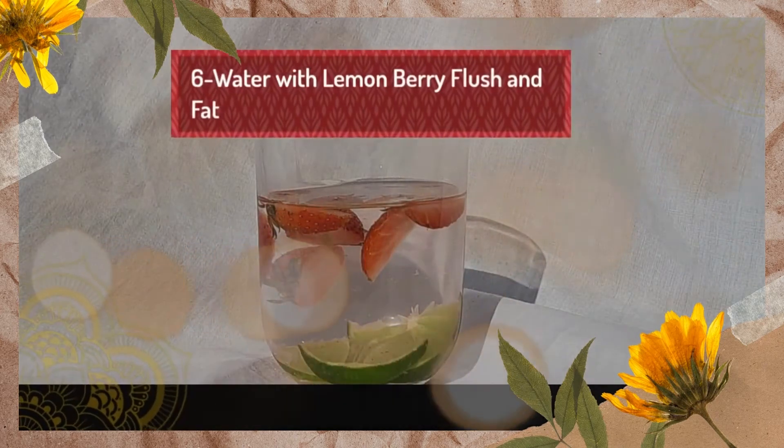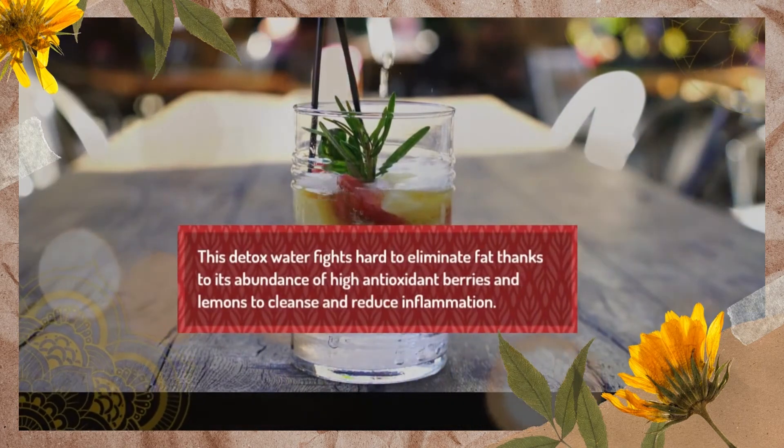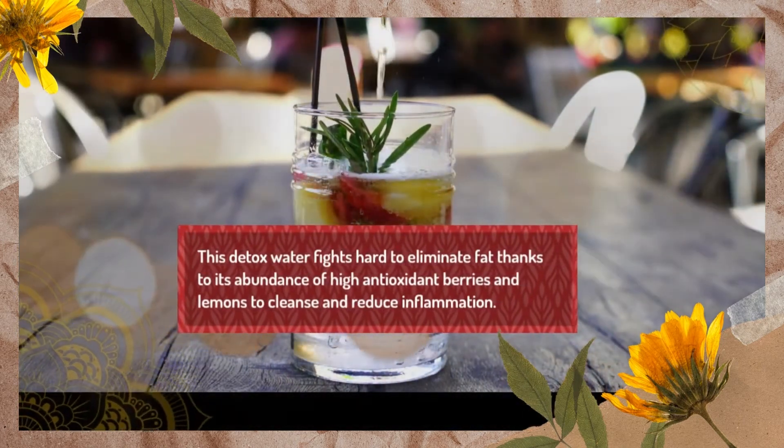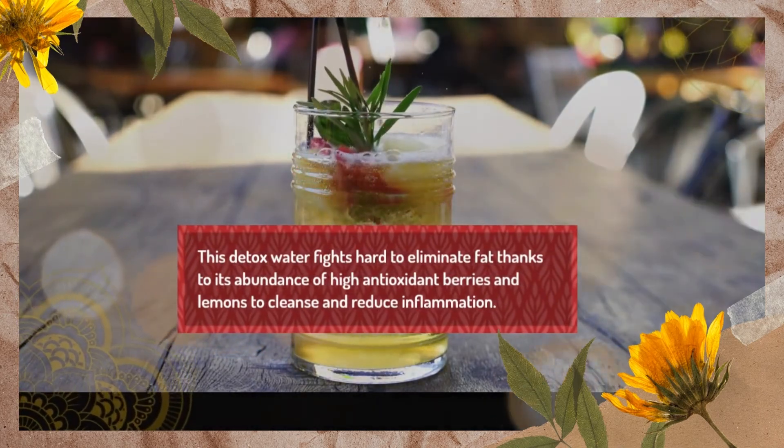6. Water with Lemonberry Flush and Fat. This detox water fights hard to eliminate fat thanks to its abundance of high antioxidant berries and lemons to cleanse and reduce inflammation.